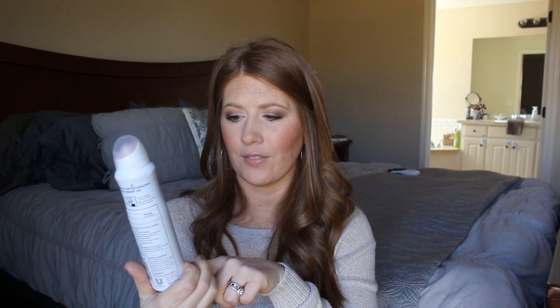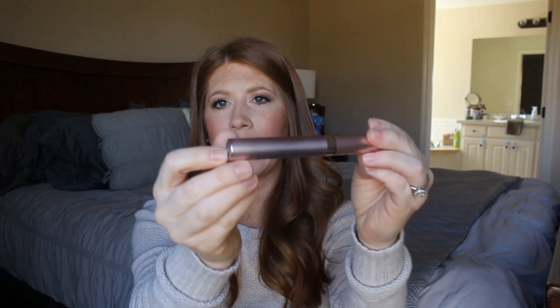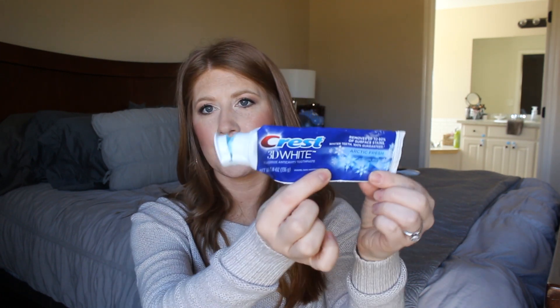I use the Dove Dry Spray Invisible deodorant with the clear finish — I like it, it's good, it's what I use. I also have another dry shampoo I love. My favorite mascara is the L'Oreal Lash Paradise — the regular version in blackest black. This is just a really really good affordable drugstore mascara. It lifts, makes lashes full and lengthened, and looks really good without spending a fortune.